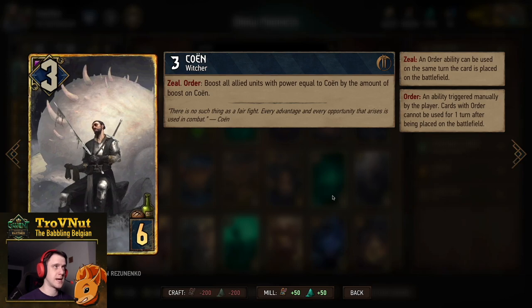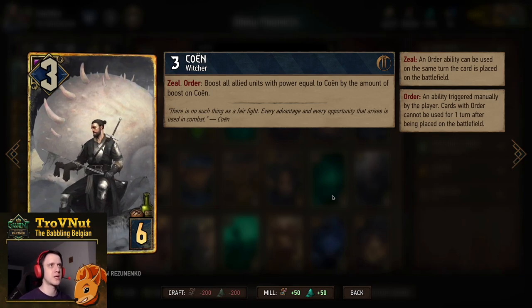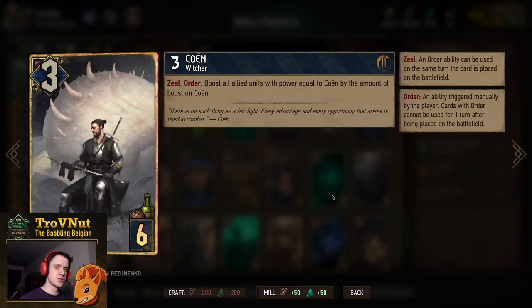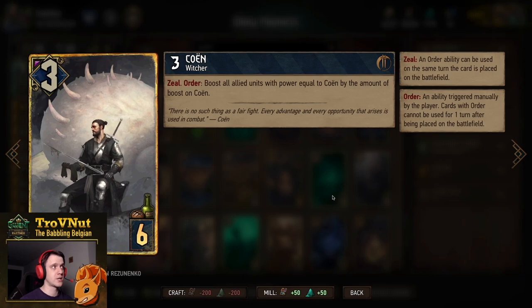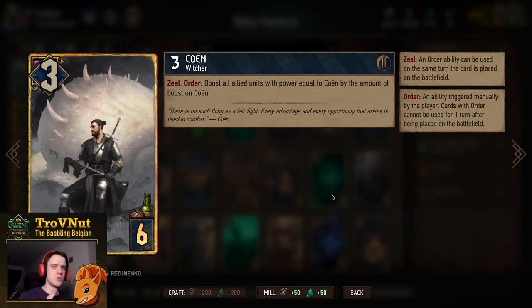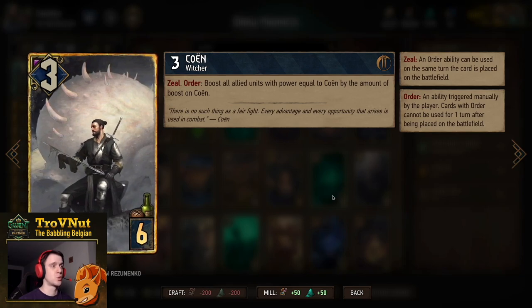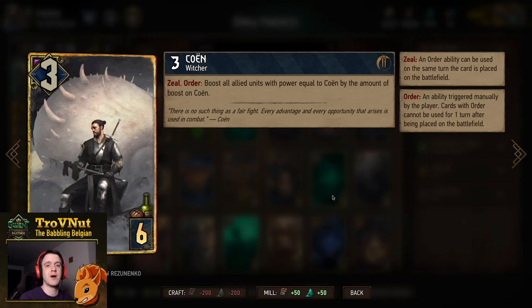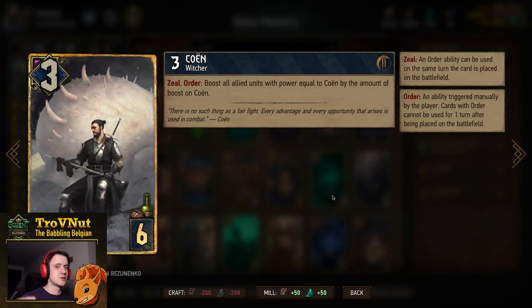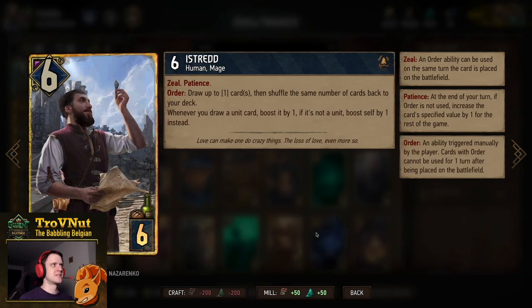Cohen is another Witcher — starts at three power for six provisions, and can definitely brick. But his Order ability is where the magic happens: you boost all allied units with power equal to Cohen's power by the amount of boosts on Cohen. So if you boost Cohen in the deck, when you use him he will boost everybody else by that same amount. For example, put Cohen to six and have three other units at six — you gain nine extra points. The higher Cohen goes, the higher those boosts, but it becomes harder to match all units to the same level.